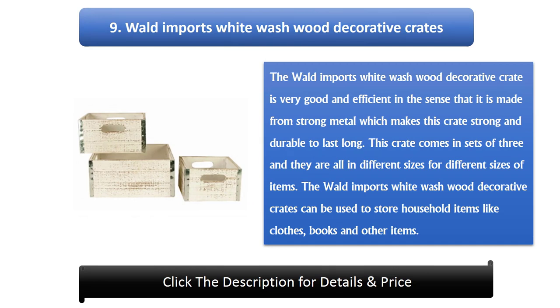Number 9: Walled Imports White Wash Wood Decorative Crates. This crate is made from strong metal which makes it strong and durable to last long. It comes in sets of three, all in different sizes for different sizes of items. It can be used to store household items like clothes, books, and other items.